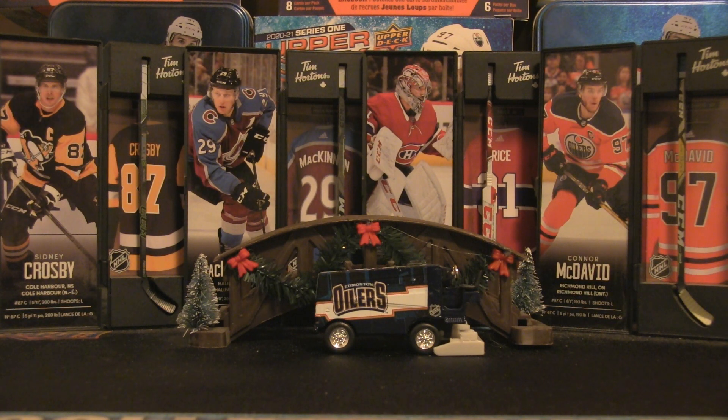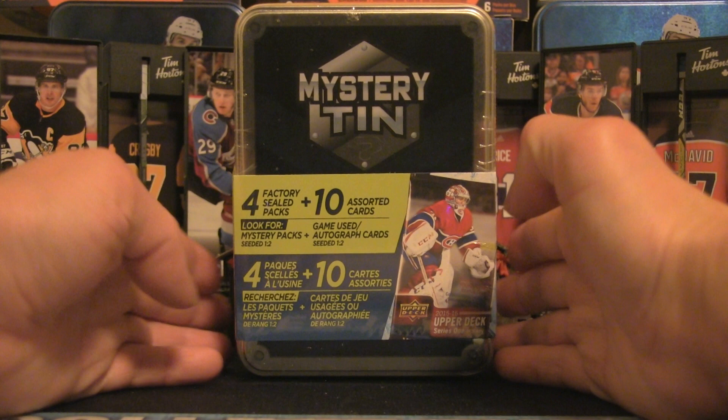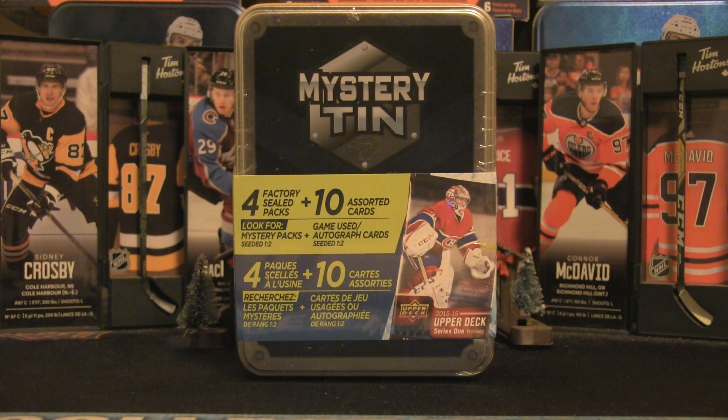Welcome back to Firebox Breaks for the final episode of Midweek Mystery Tin plus auction wins for the year 2022. It's been an awesome year with some very hot hits and fire pulls. We're going to try to get more luck on the finale. The mystery tin contains four factory sealed packs plus 10 assorted cards — look for game-used or autograph cards. The chase pack is the 2015-16 Upper Deck Series One, which would bring major fireworks.